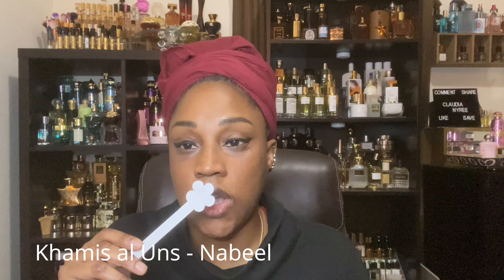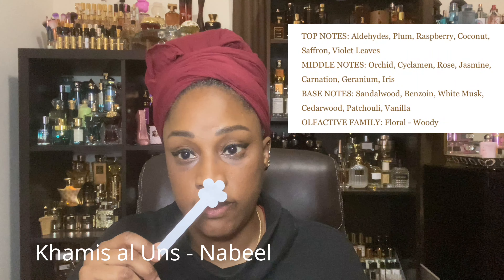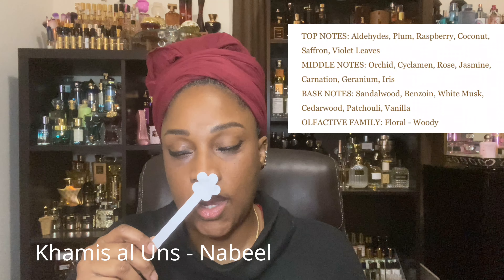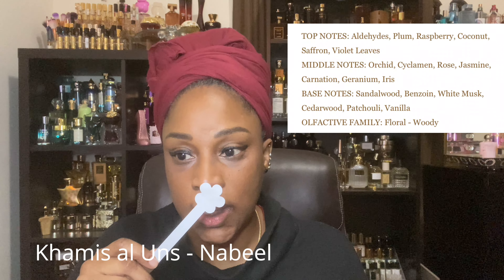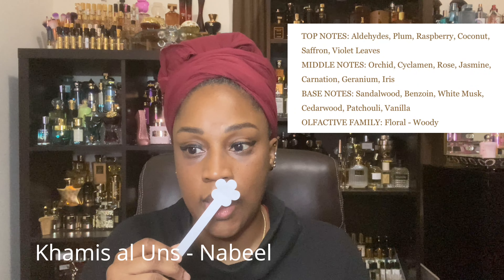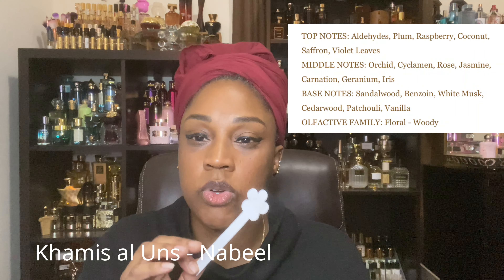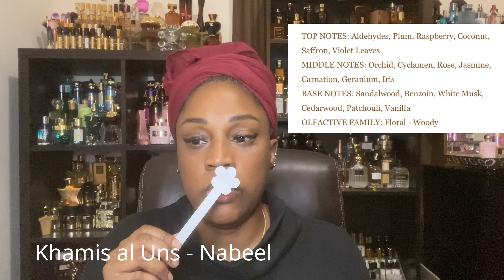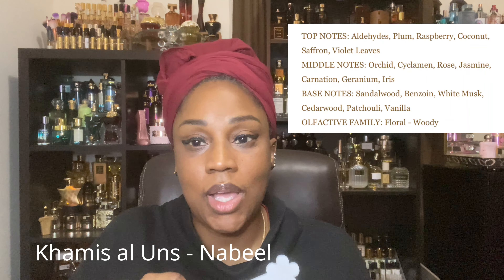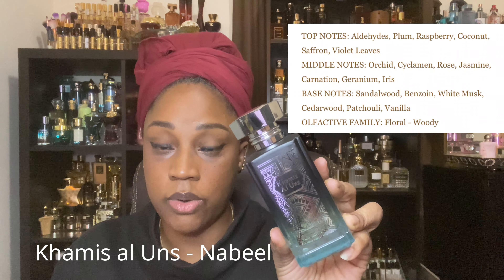I will tell you that it starts off with aldehydes — aldehydes, palm, raspberry, and coconut. So it's like a burst of fragrance; it hits you fresh in your face. The violet leaves come in — that's in the opening. As it starts to dry down, you'll get more jasmine, some more geranium. There's iris, but iris is not front and center, so please don't think this is going to pull off as a powdery scent.